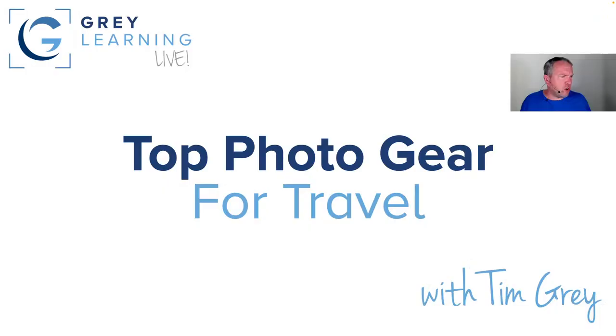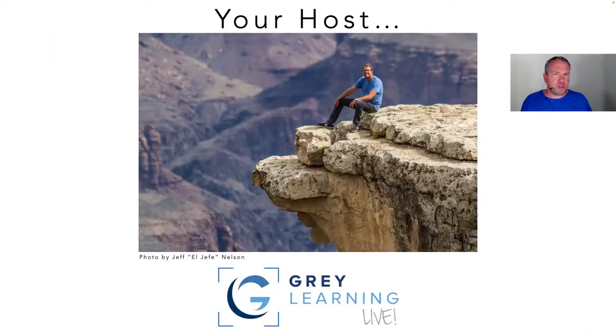Today is really focused on gear that I find especially helpful when it comes to travel photography. Not necessarily just travel photography, but photography when traveling — it's a little fuzzy line for me, because I travel so much for my photography that almost all of my photography is travel photography. I'm Tim Gray.